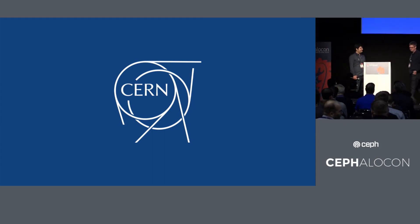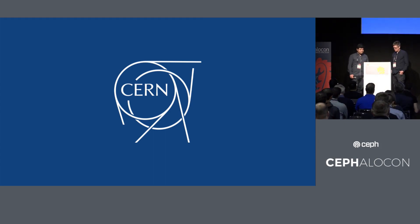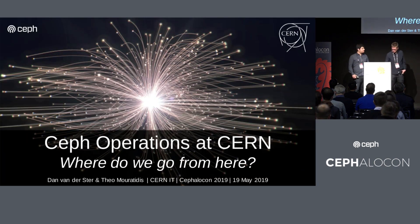It's 2 o'clock, I guess we start the afternoon sessions. So we're from CERN. I'm Dan, and this is Theo. He's working with us on Ceph operations. The talk today is basically a summary of the Ceph operations at CERN.